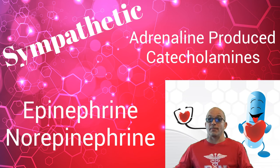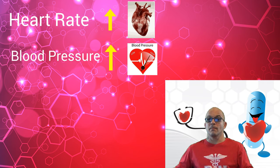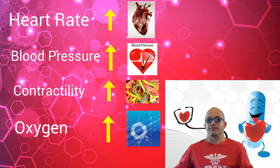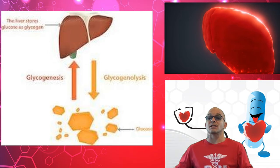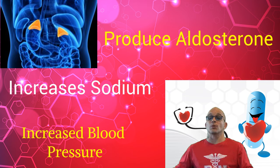The catecholamines are epinephrine and norepinephrine. These chemicals produce adrenergic effects on the receptors of our organs. They can increase the heart rate, blood pressure, contractility, and oxygen demands on the heart. In the lungs, they cause vasodilation, and in the liver, they are responsible for the breakdown of glycogen into glucose. In the kidneys, they target the juxtaglomerular cells to produce renin, which eventually activates a hormone on the adrenal glands to release aldosterone, which increases sodium levels and ultimately increases blood pressure.